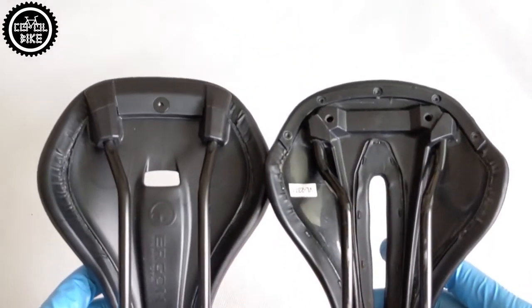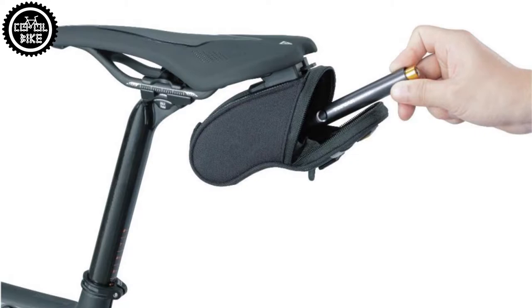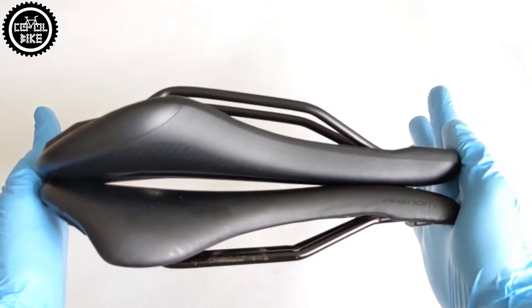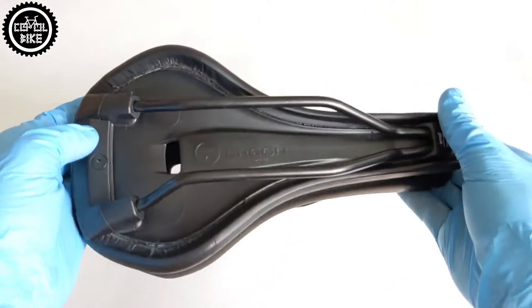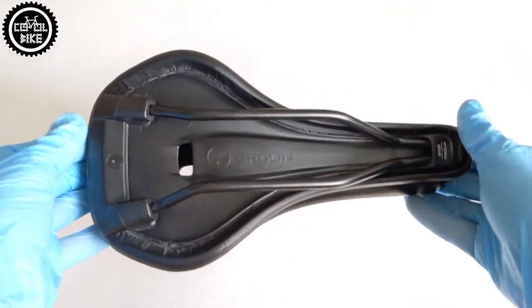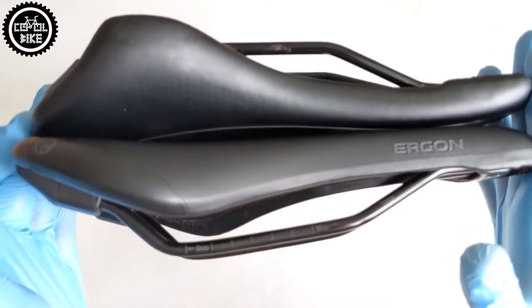They have on the bottom specially mounting points for accessories. Specialized created its own line of products and calls it SWAT. Ergon has entered into cooperation with Topeak Company, specializing in the production of bicycle accessories. If I had to decide which saddle gives a better impression of its durability, I would choose Ergon with its microfiber cover.